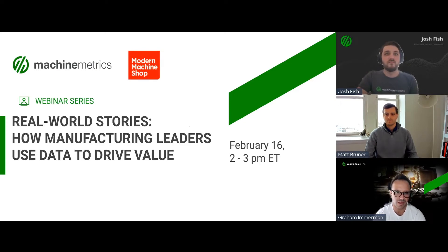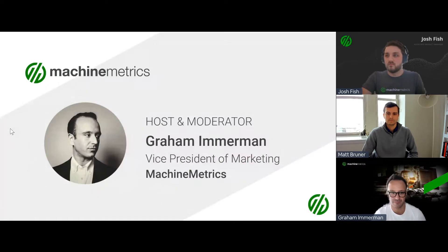Welcome everybody to Modern Machine Shop's webinar series featuring Machine Metrics. Today we're taking on the pragmatic side of Industry 4.0, featuring real world stories about how manufacturing leaders use data to drive value. I am your host, Graham Irman, VP of Marketing at Machine Metrics.